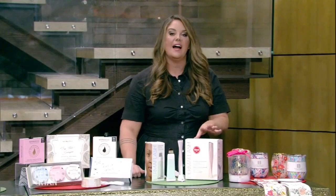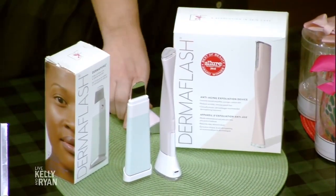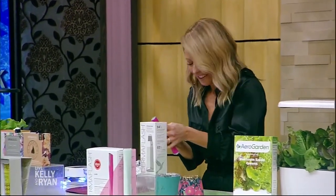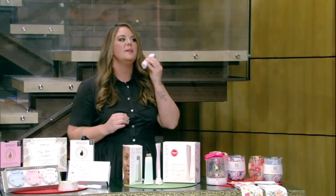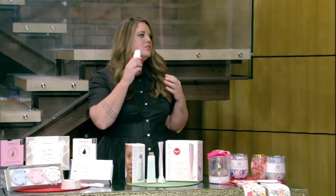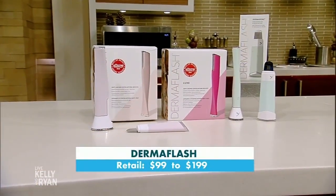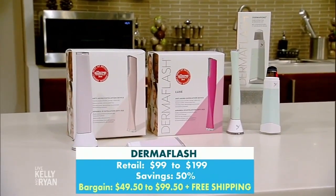This next one is Derma Flash, and this is a live audience favorite — we've had this before and it sold out very fast. The razors are interchangeable. There's the power switch. What this does is it takes off the dead skin cells on the top layer and also the peach fuzz. The other one is for extracting — it will extract all the impurities and prevent breakouts. These are going to go quickly, so get it right away. Taking care of your skin is really important right now, especially with all the mask wearing.